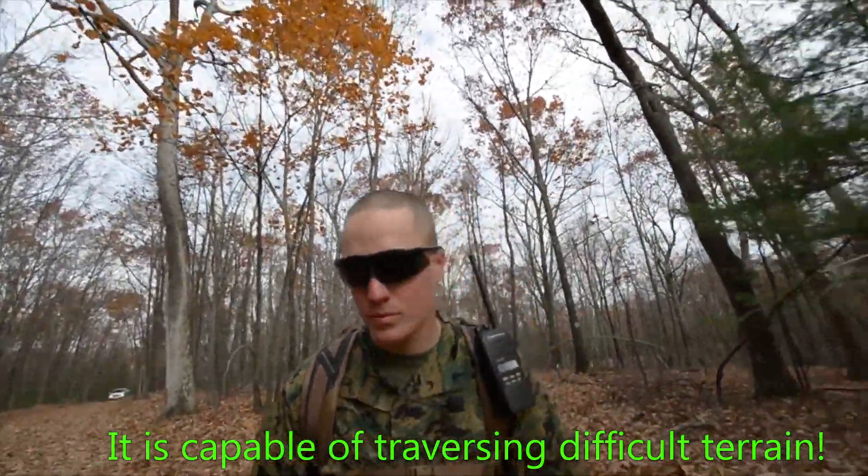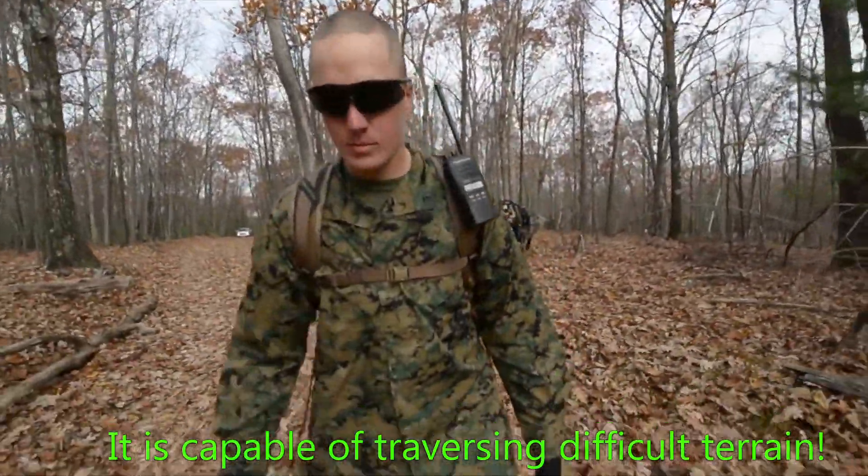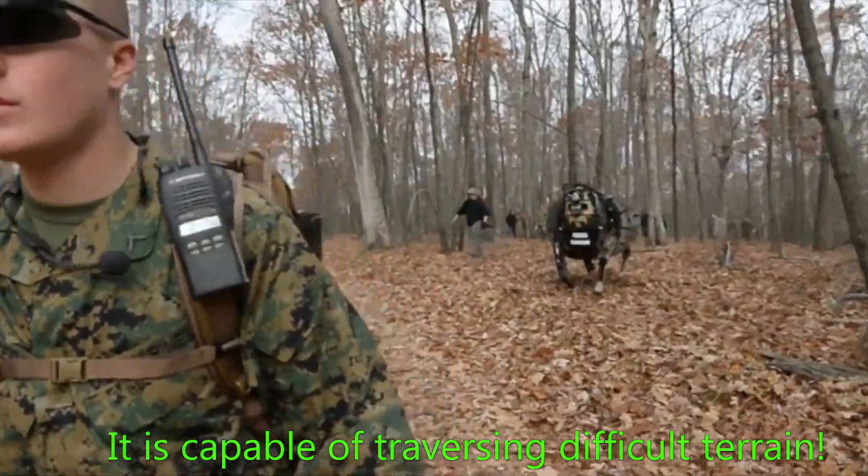Today it takes five or six Marines to get somebody wounded off the battlefield. With something like this, you could do it with one, and that keeps more Marines in the fight.